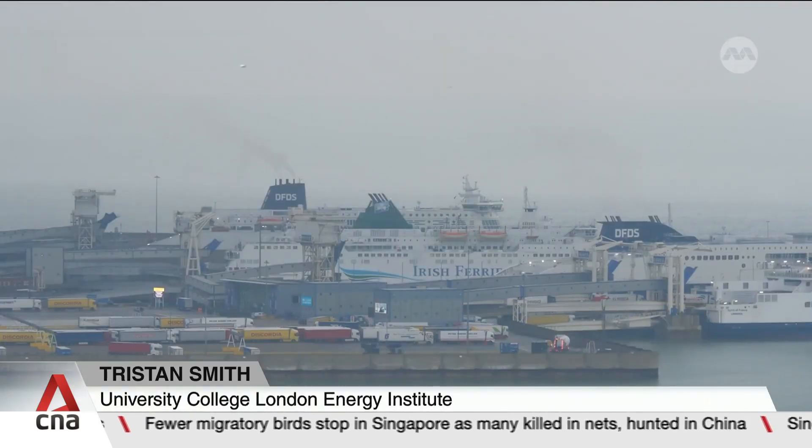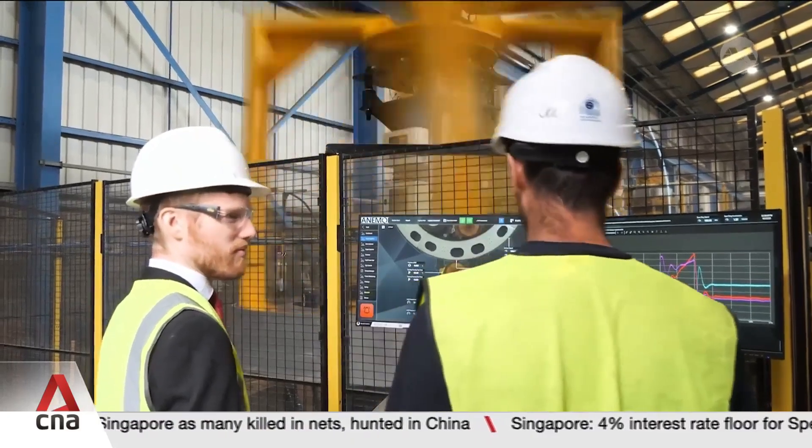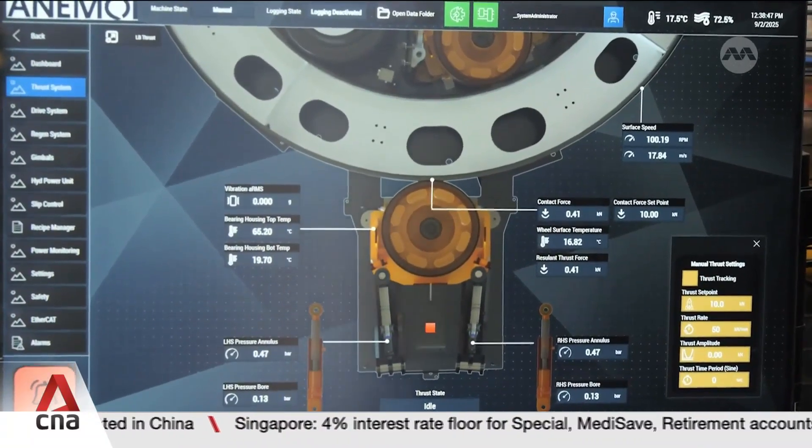One of them is to electrify a lot of the vessels, especially those that are on short distances, so like a Dover-Calais ferry, something that moves across a short body of water. Then there's increasing efficiency, of which sometimes we include wind assistance, so the use of wind to reduce the amount of power that you need to use on board.